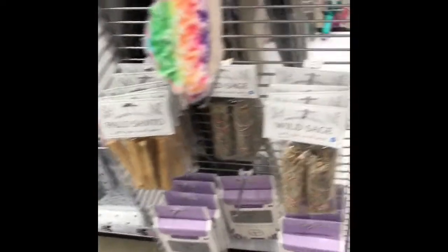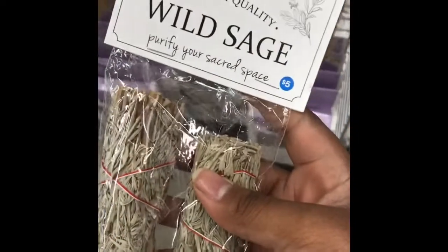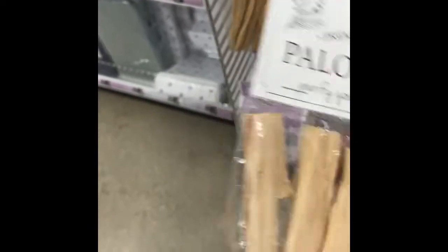They have sage — wild sage in here — and this is five dollars. This isn't bad because at Earthbound in the mall you'd spend a little more than five dollars. I need some new sage, and it has palo santo sticks in here too. I needed some of these.